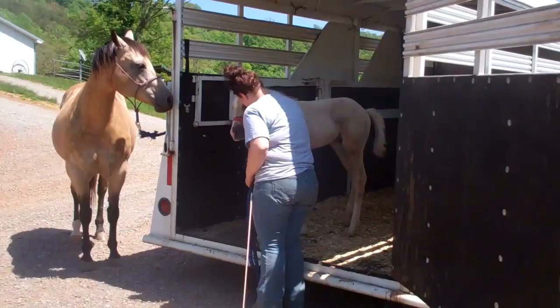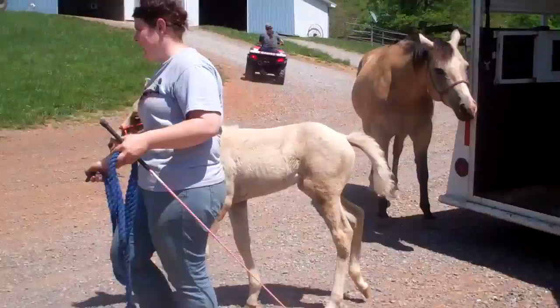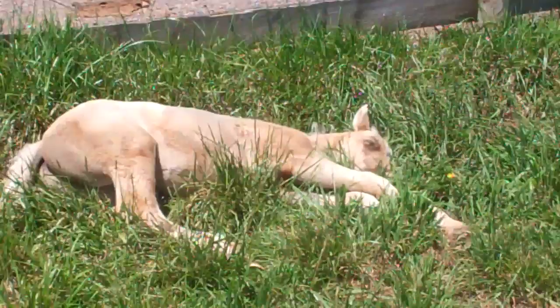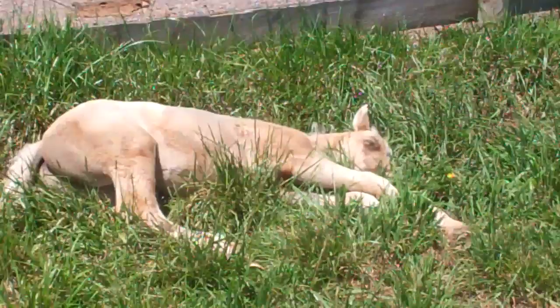Here's Louie, the baby we just trailer trained. We just brought him back into the pasture and he's pooped out, so he's taking his nap. We'll leave him to his nap.